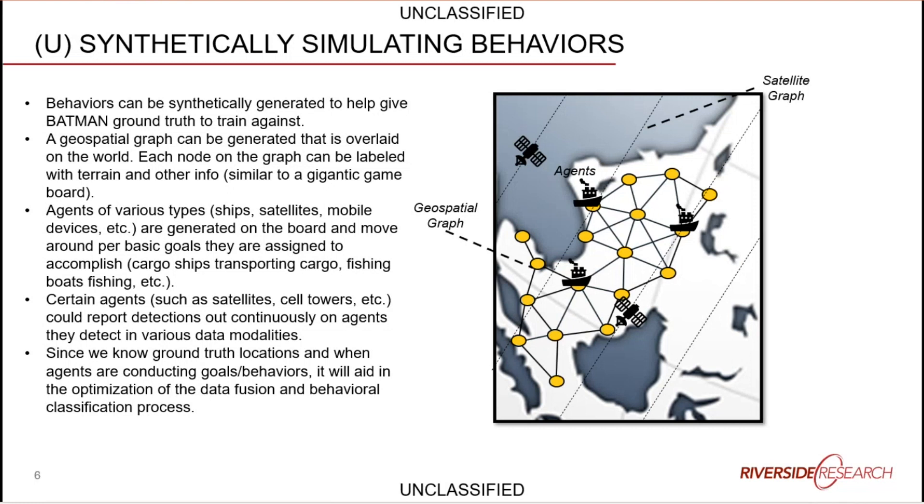The synthetic data generator uses a giant graph representing the world in the maritime domain. This graph has nodes every X kilometers — today set to 100 kilometers per node — and includes points of interest like ports. Agents, in this case ships, spawn onto that graph and can move from point to point to generate traffic, with the number of ships dynamically configurable.